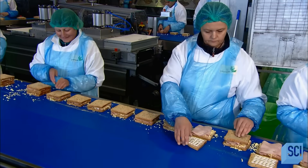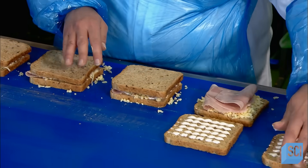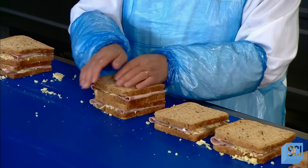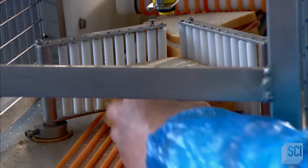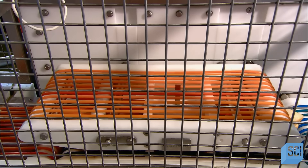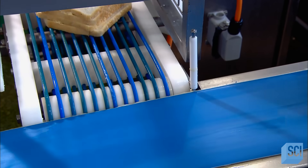Next, they close up the sandwiches and stack them in piles of two. The belt then brings the sandwiches to a mechanized cutter. The cutter works like a reciprocating saw, the vertical blade oscillating at high speed as the sandwich travels through it. The stacked halves on each side will be packaged together as one sandwich.